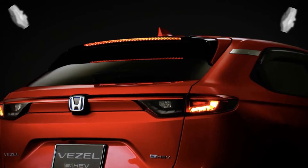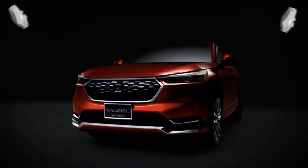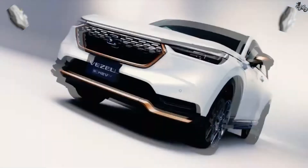Hi guys, welcome to CarTube. Today we will review the all-new Honda HR-V urban style compact family SUV.